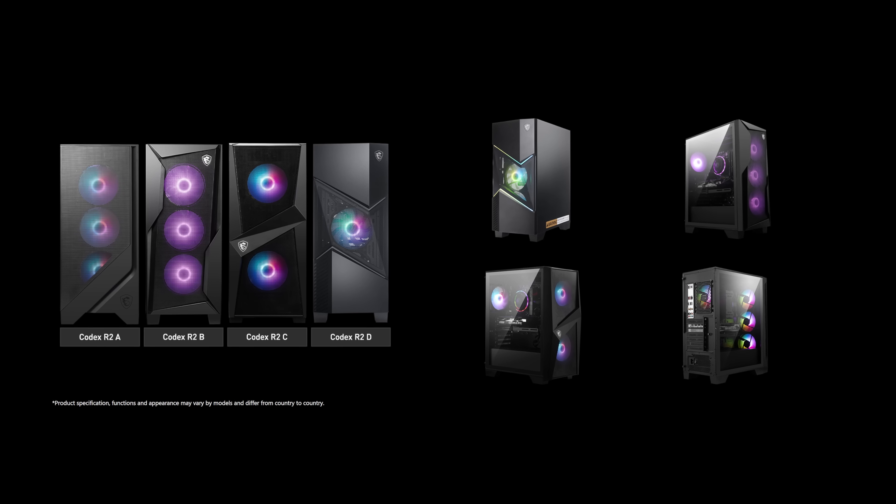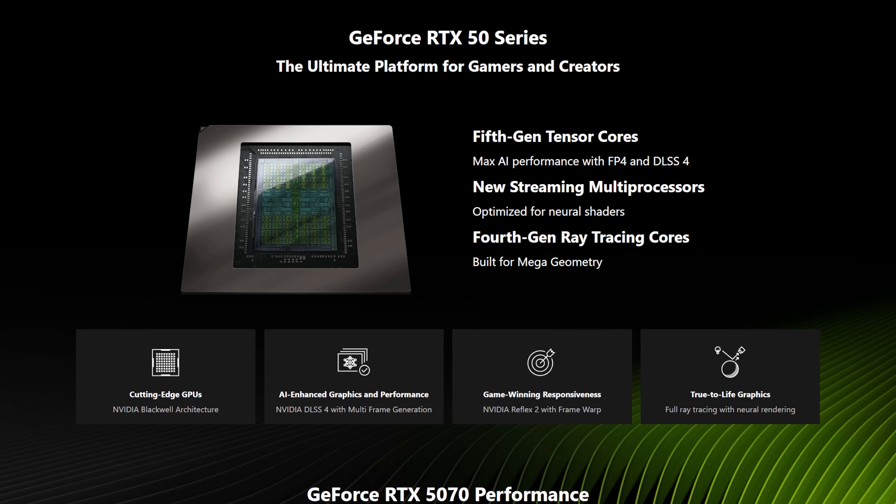MSI — the second generation of their Codex R2 AI prebuilt PCs come loaded up with some of the latest and greatest components, like RTX 5070 GPUs and Core Ultra 7 CPUs. Get a ready-to-go rig today using our link in the description.